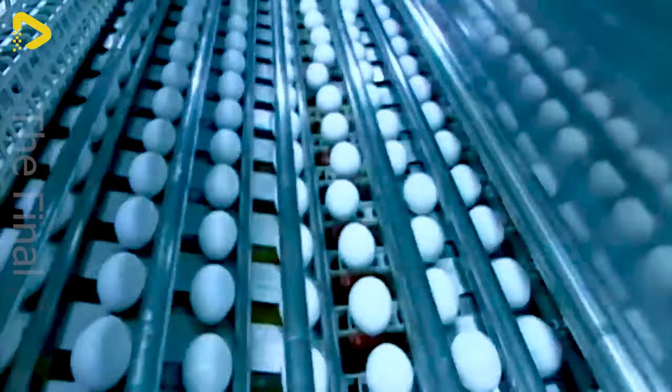Each stage of formation is a natural mystery, transforming simple ingredients into a complete life capsule, ready for the growth of a tiny organism.